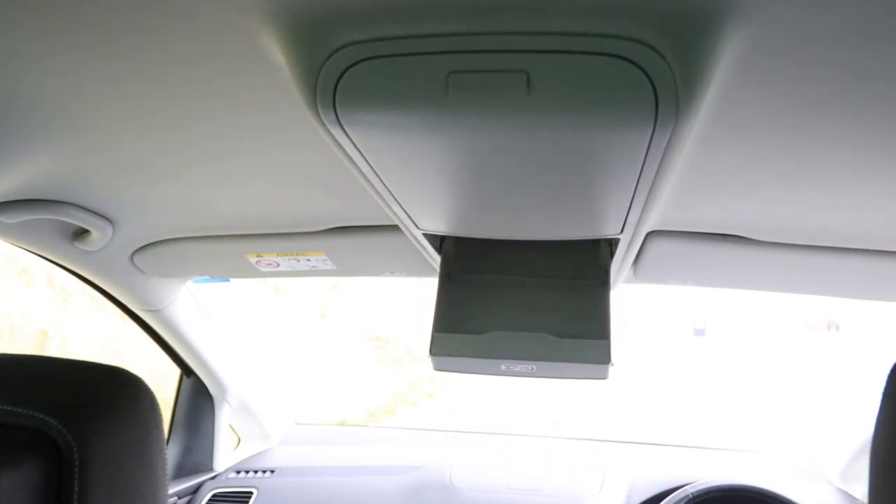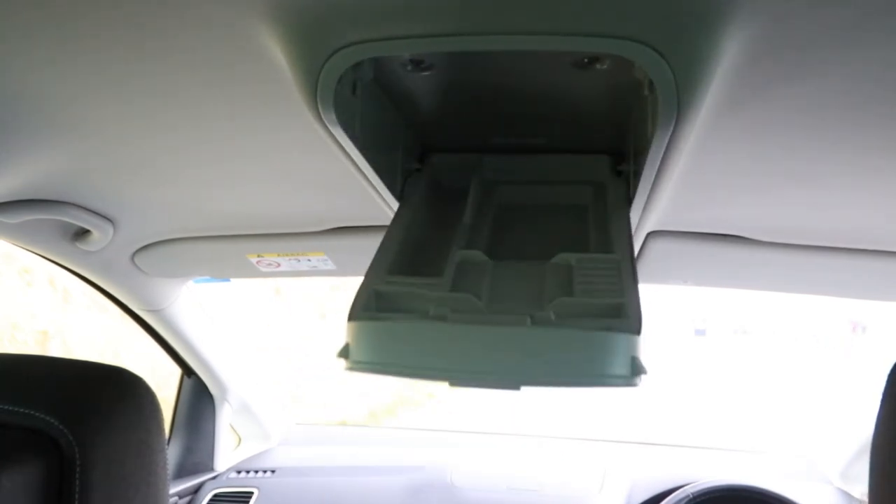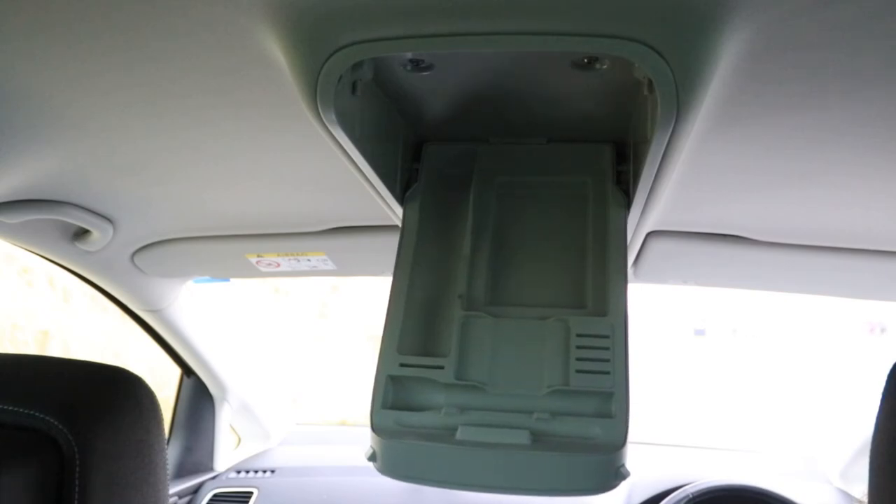So how can you get to buy this car? Simply call Corkills Southport or follow the link at Corkills.com. Thank you for watching and I'll see you next time.